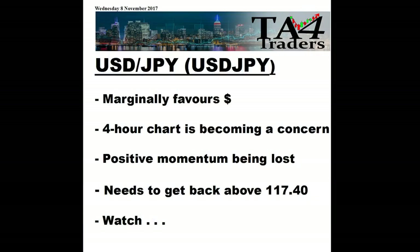The key takeaways on USD/JPY: we're still marginally in favor of the dollar, but the 4-hour chart is becoming a concern — positive momentum has been lost on that short term, and something's been lost on the daily. It needs to get back above 114.74 and we just need to watch the chart.